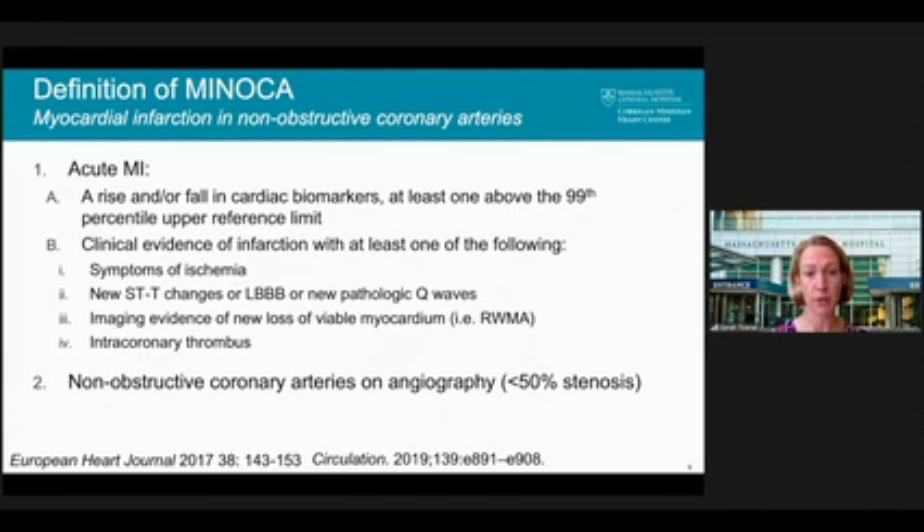To meet the criteria for MINOCA, there has to be non-obstructive coronary artery disease on angiography, defined as less than 50% stenosis. And there has to be no other clinically overt cause of the presentation, such as pulmonary embolism, myocarditis, or some other clear reason for the troponin elevation.